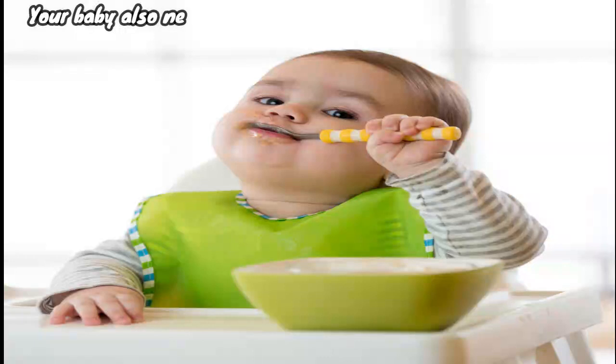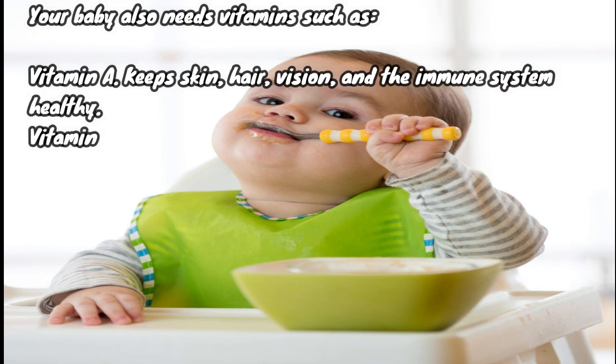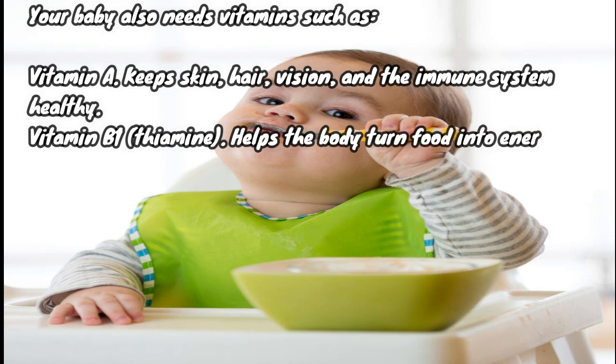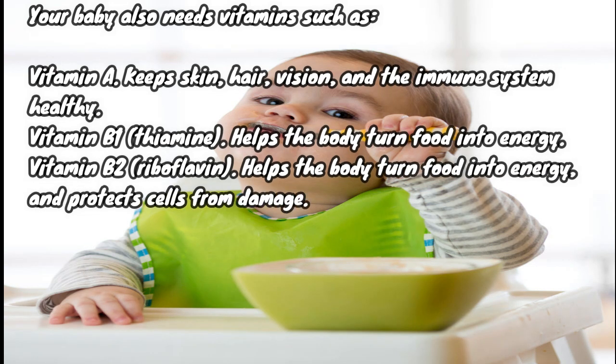Your baby also needs vitamins such as vitamin A, which keeps skin, hair, vision, and the immune system healthy; vitamin B1 (thiamine), which helps the body turn food into energy; and vitamin B2 (riboflavin), which helps the body turn food into energy and protects cells from damage.